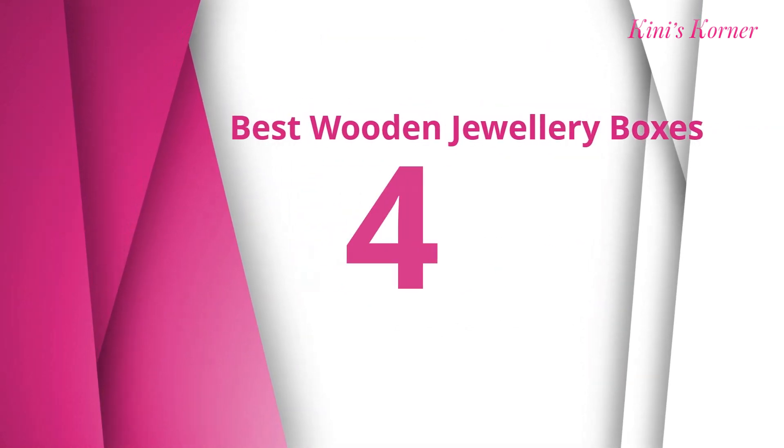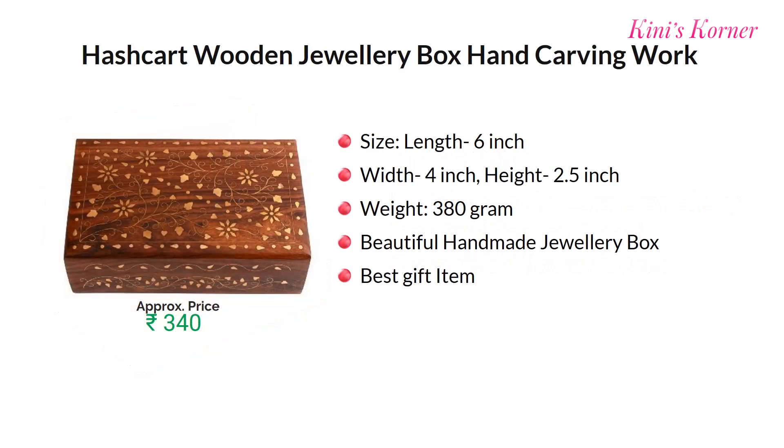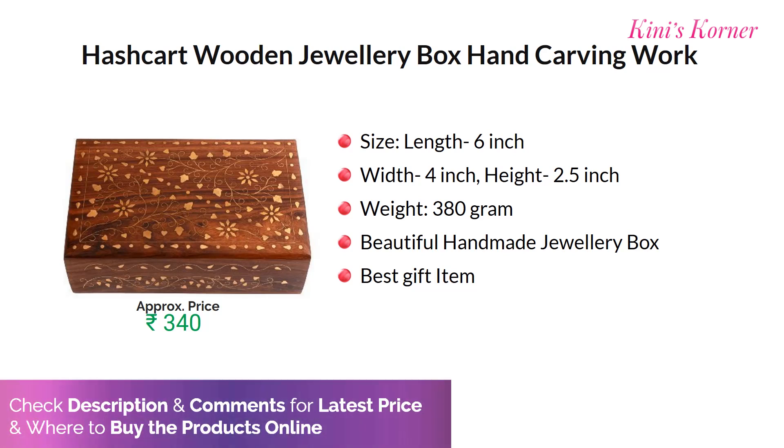Number four is ITO's 365 jewel organizer with flower decor. The length of this box is 6 inches and weight is around 380 grams. Approx price for this product is Rs. 340.